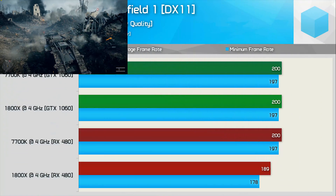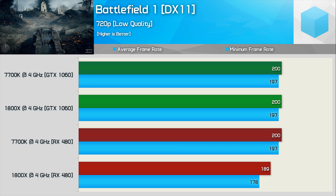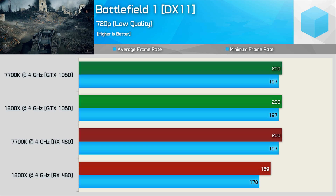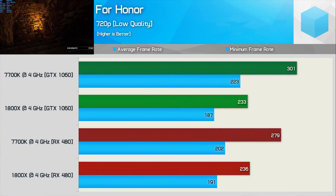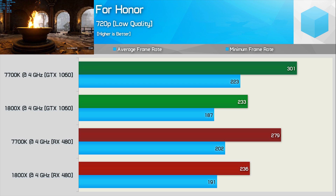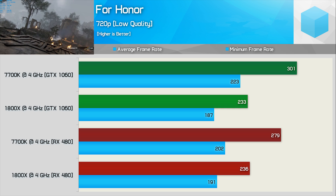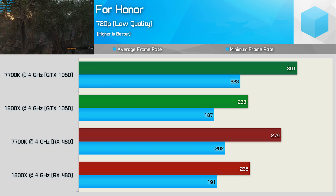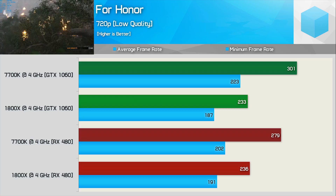Battlefield 1 has a 200fps frame cap, and the GTX 1060 had no trouble reaching that with either processor. The 1800X does slip behind with the RX 480 but results were pretty uneventful. Battlefield's DirectX 12 performance is still a bit sketchy, so that testing was skipped. In For Honor, the GTX 1060 and RX 480 deliver much the same performance with the 1800X — margin of error stuff. However there is a CPU bottleneck with the 1800X, allowing the 7700K to deliver almost 30% more performance with the GTX 1060. Some Ryzen optimization needs to be done here, though under realistic conditions this is primarily a GPU-bound game.